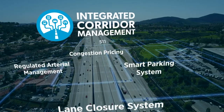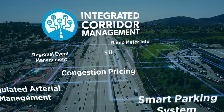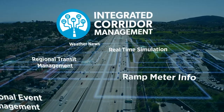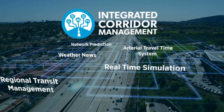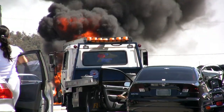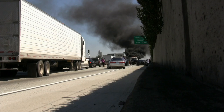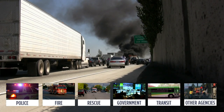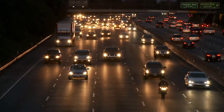Integrated Corridor Management, or ICM, is an approach to transportation management where all existing modes and assets within a corridor work together to manage atypical traffic congestion and give travelers options. When atypical traffic events occur, a holistic response is needed — all assets need to be involved to help resolve the issue and get traffic moving again.